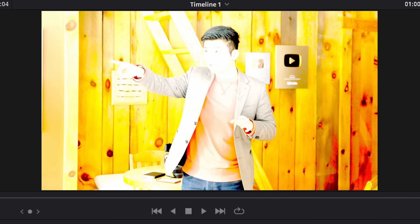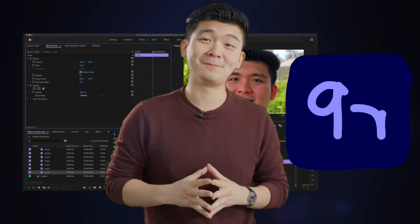Or your DP completely clips the whole shot? No problem. Fix It and Post.